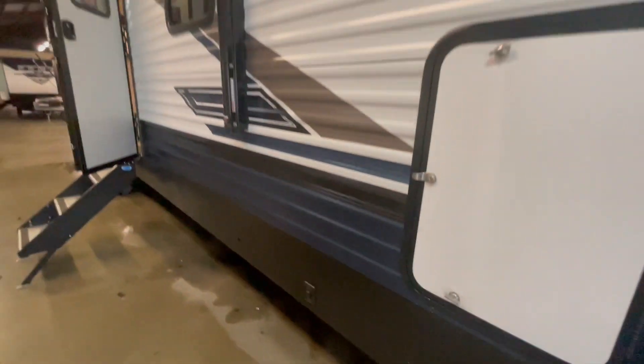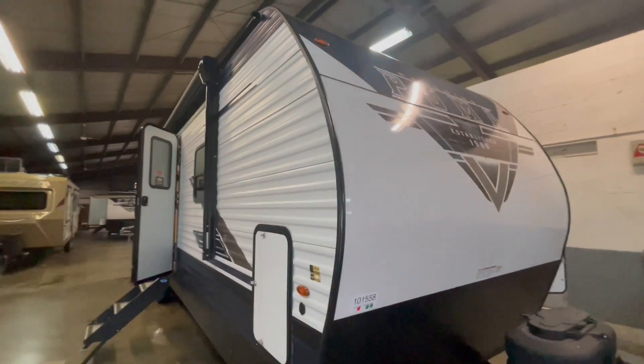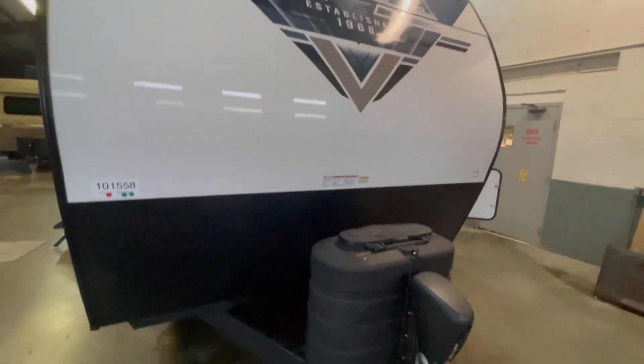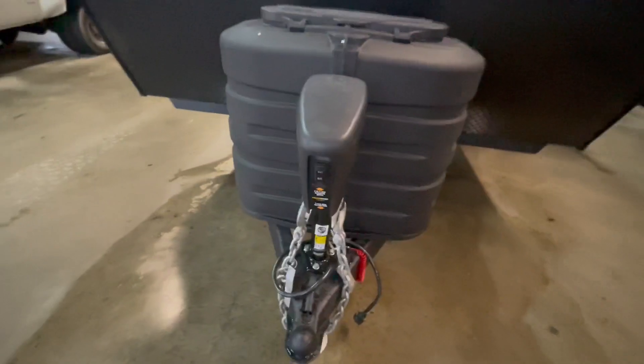This trailer comes equipped with solar on the side, and you can get an exterior solar panel to hook right into your system. It has power stabilizer jacks on all four corners, a fully enclosed underbelly, 220-pound LP tanks up front, and a power tongue jack.